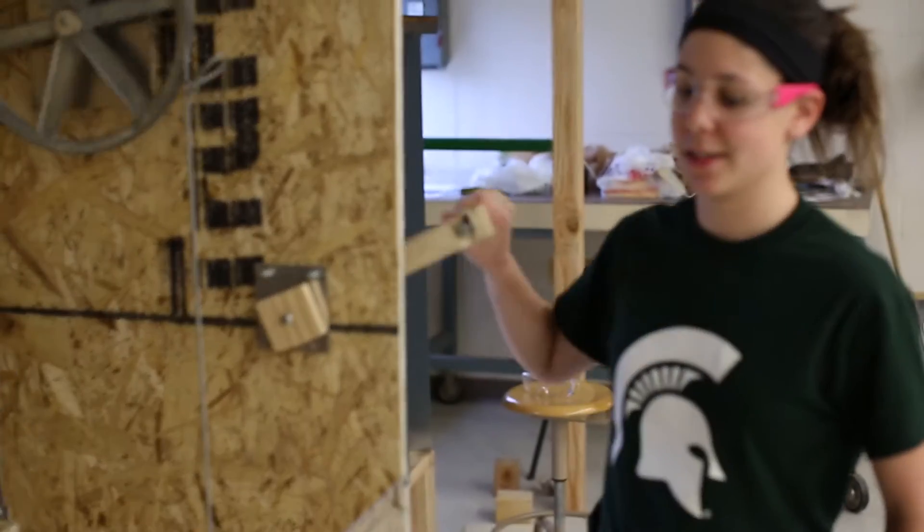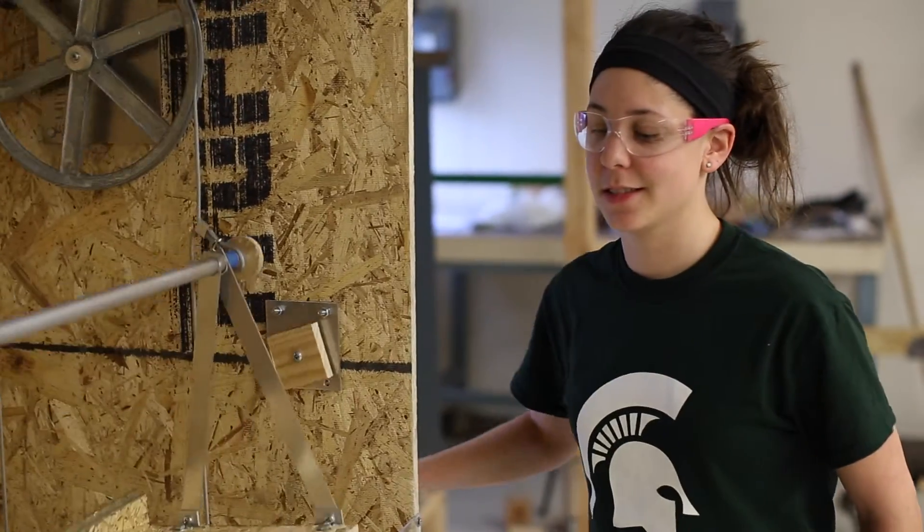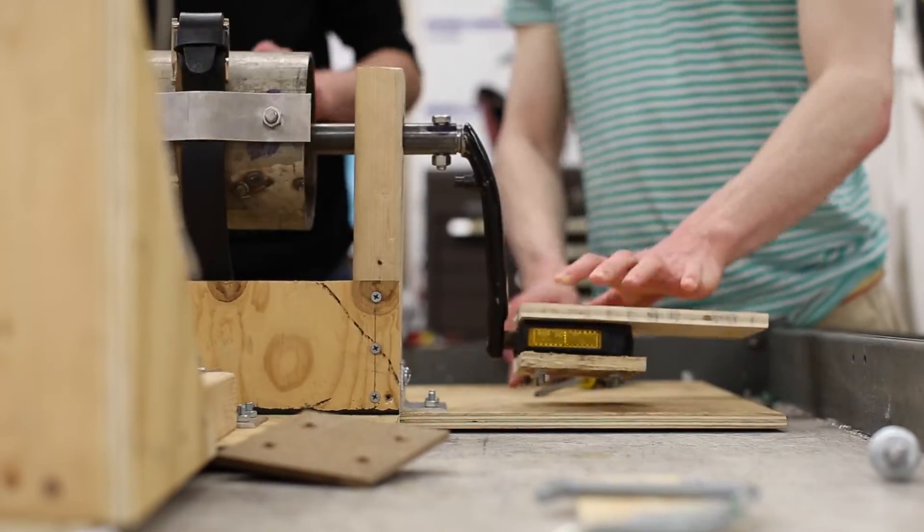Dr. Quinn and I teach this class. It's two classes combined: ME497 and Marketing 420. It's biomechanical design and new product development.